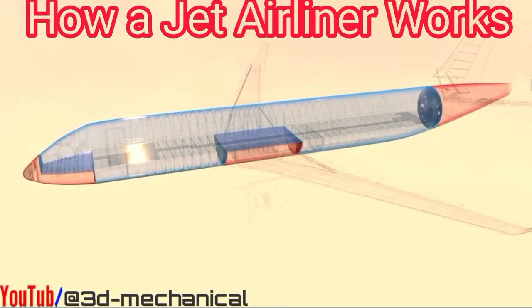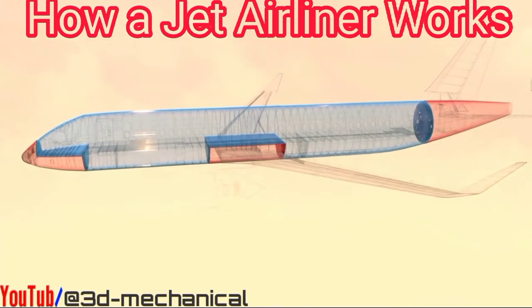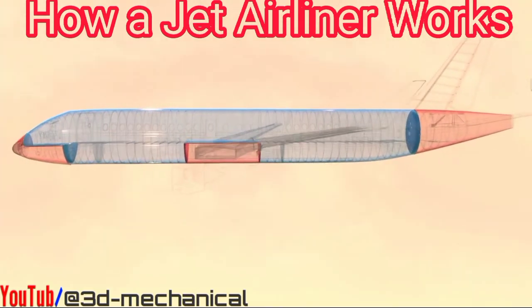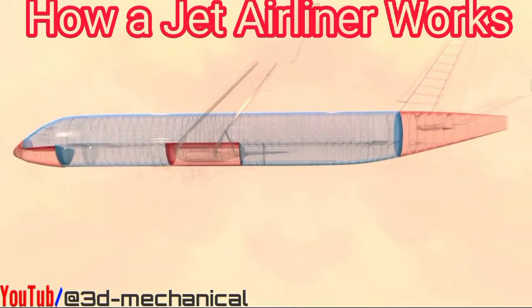Pressurized areas include the flight deck and passenger areas, equipment bays, and cargo compartments. Unpressurized areas are the radome, landing gear bays, the center wing box, and the tail cone.